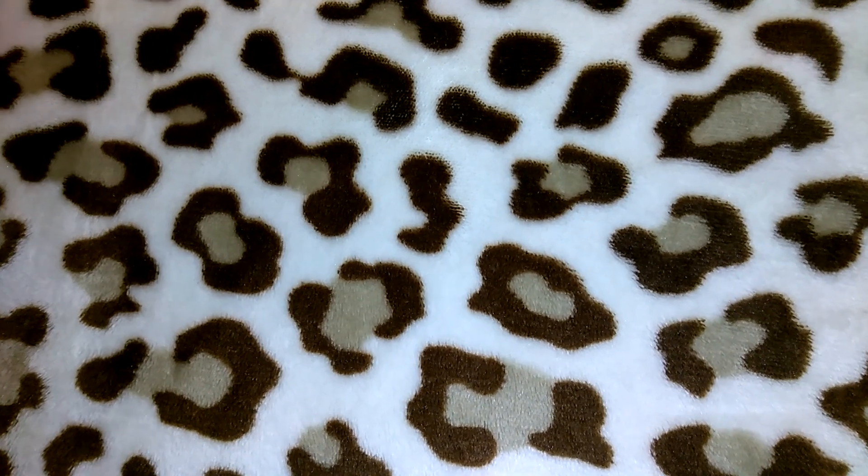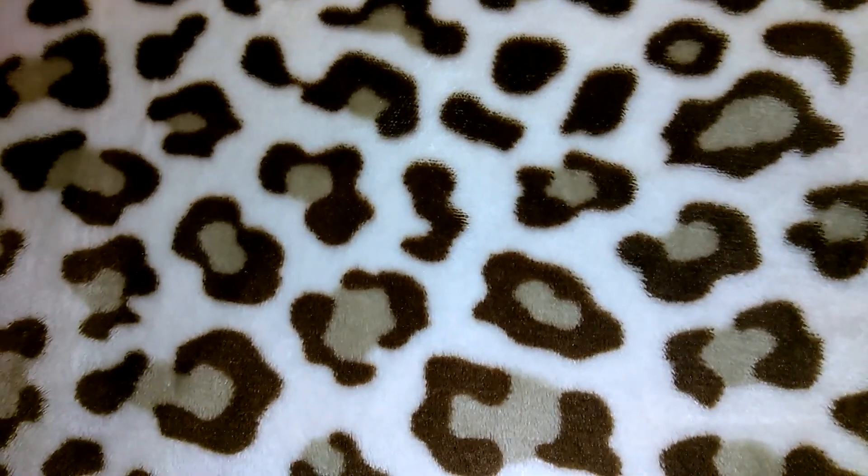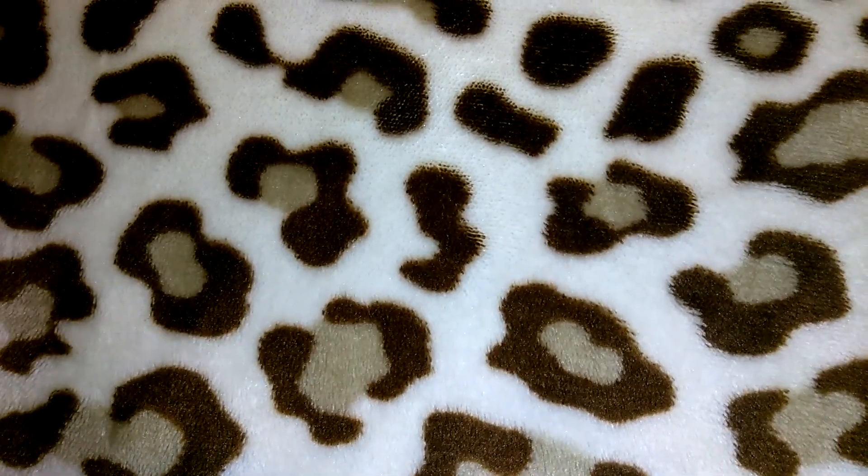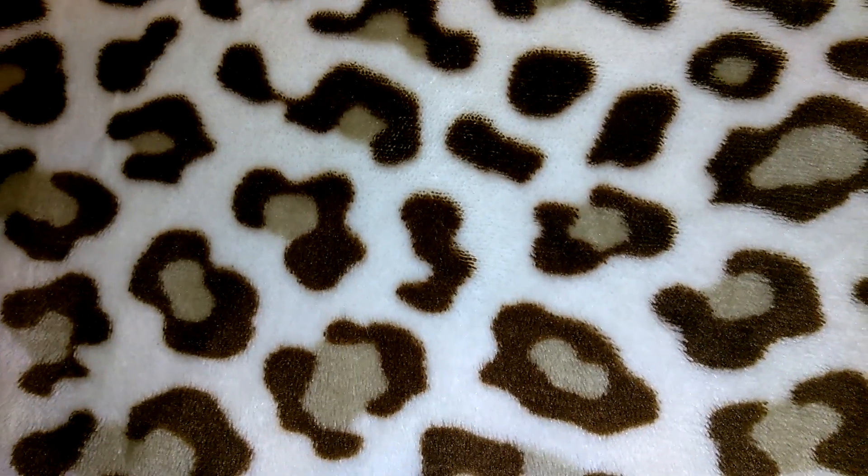Hey guys, this is going to be kind of a random video. As you guys know, I do lots of shopping and lots of hauls — I go to 99 Cent Only, Dollar Tree, Target Dollar Spot — and not everything I purchase is a dollar, but a big amount of the items I buy are a buck. You can only imagine the amount of items I accumulate in my home.